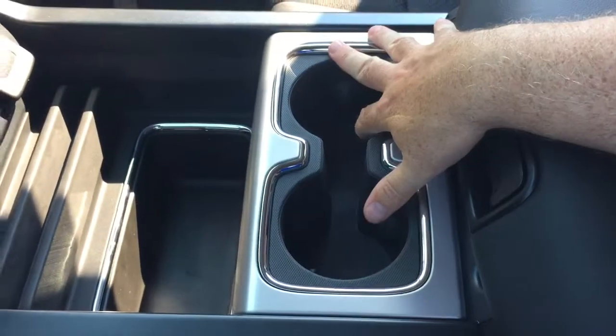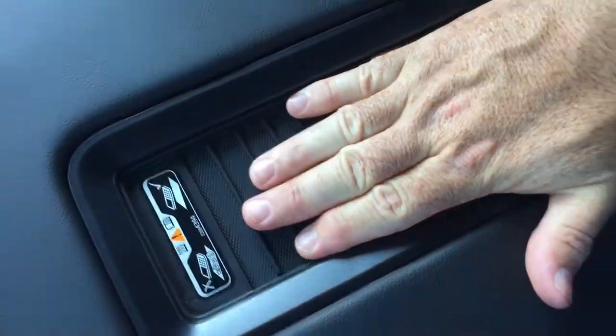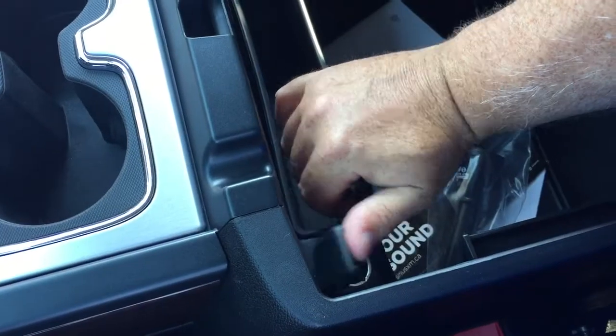Storage space, a pair of cupholders, and a leather-wrapped armrest with a wireless charging dock — so if you have a compatible smartphone, you can just charge it up without any cables. Should you need to charge via USB, you've got two ports here. You also have auxiliary and 12-volt power on the other side, along with a generous amount of storage space.